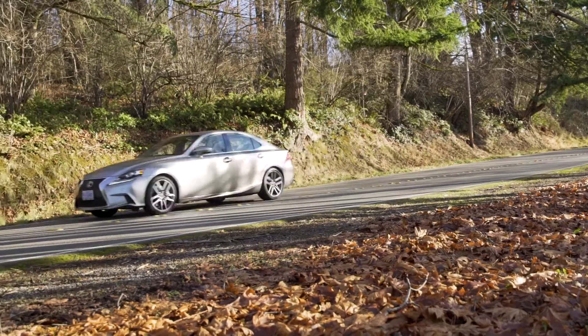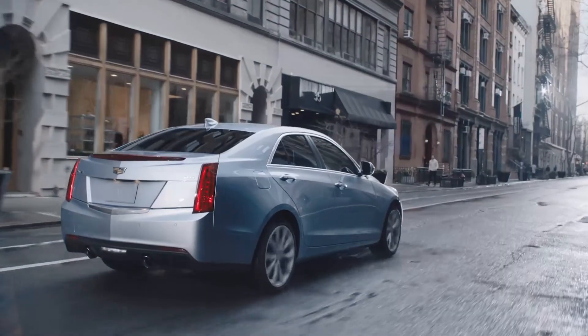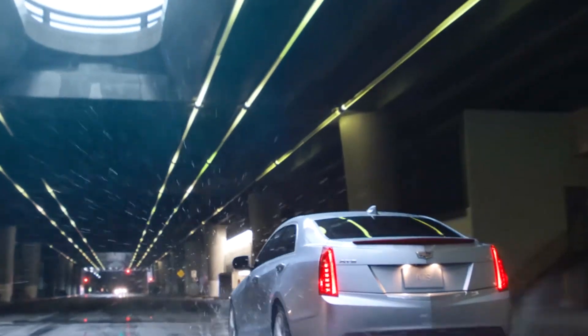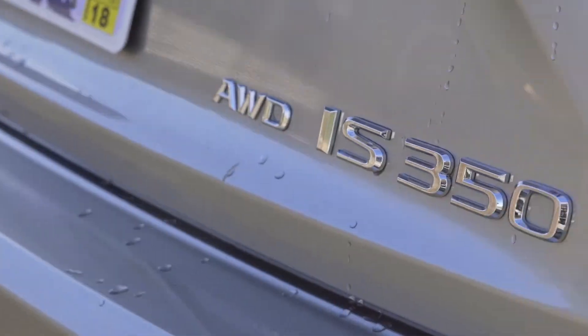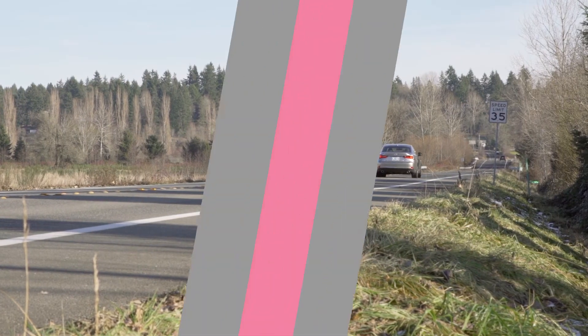Both Cadillac and Lexus are particularly good choices in the certified pre-owned market, because their original owners have generally taken exceptional care of their vehicles. To find your next pre-owned Cadillac or Lexus, visit AutoNation.com or your local AutoNation retailer.